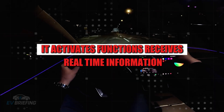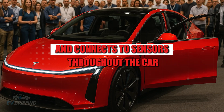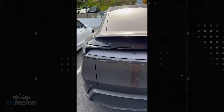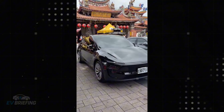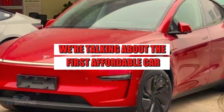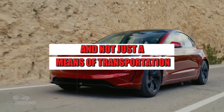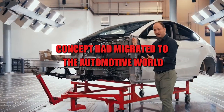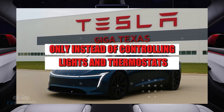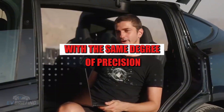It activates functions, receives real-time information, sends commands, and connects to sensors throughout the car — all with a simple, clean, and fully integrated interface. This represents a quiet but radical paradigm shift. We're talking about the first affordable car designed from the ground up to be a device and not just a means of transportation. It's as if the smart home concept had migrated to the automotive world — only, instead of controlling lights and thermostats, the user now coordinates their car's entire ecosystem with the same degree of precision.